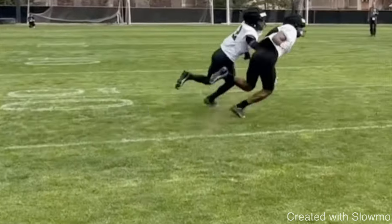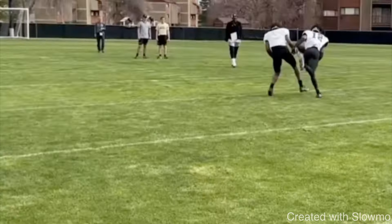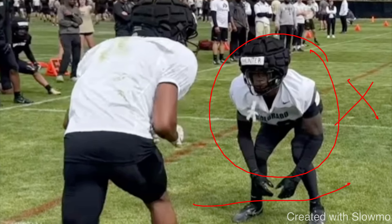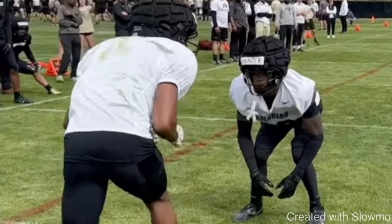Pre-snap, the DB has inside shade for a reason. When picking releases and structuring routes, look for two things: how far the DB is from you, and his leverage. That tells you everything pre-snap. He's inside shade, which means he does not want to give up the inside release. As a wide receiver, my goal is to keep spacing on my route concept and timing with my quarterback. I don't want my quarterback waiting for me, and I also don't want my route cutting across the middle running into other receivers. You have to treat one-on-ones like an actual game scenario.